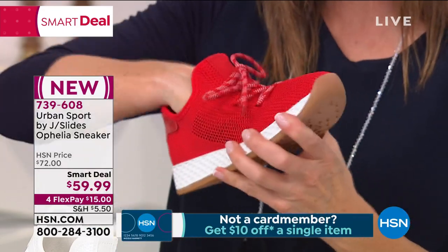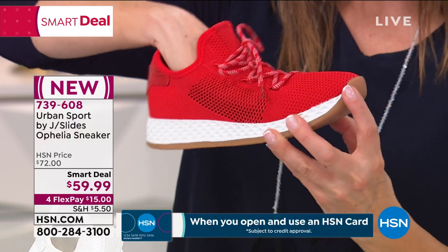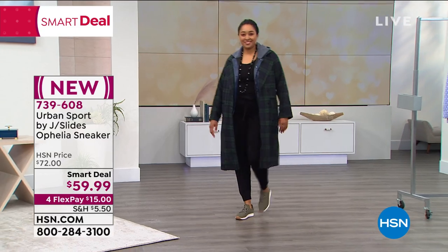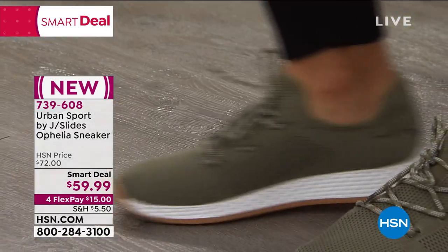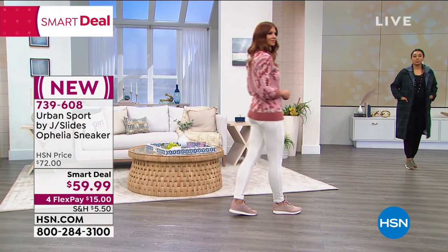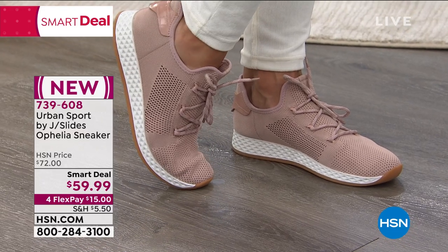Mike explains: 'We took all the things we learned from our J Slides collection and put a lot of that innovation and technology into these new Urban Sport shoes. The upper is an elasticized knit — as your foot slides into it, it's going to fit to your foot, contour to every part of your foot, and give you a really nice snug, tight fit. Then there's the double-layer memory foam insole. The outsole is a really nice soft but sturdy EVA foam midsole compound, and it's lightweight at 11 ounces. The memory foam insole will pop right back into place, so tomorrow when you put them back on it's going to be that same great fit and comfort.'